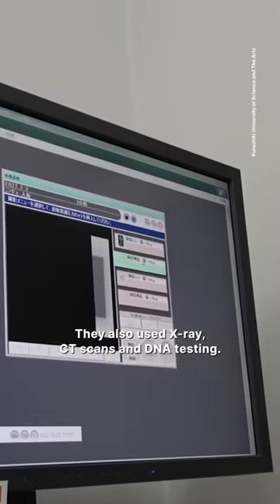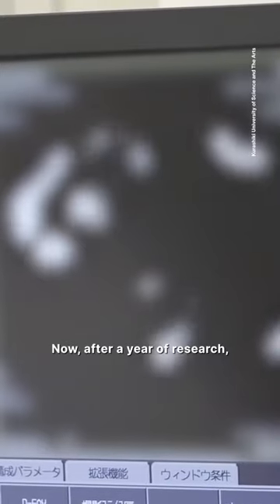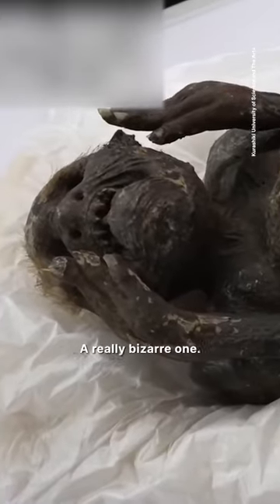They also used X-ray, CT scans, and DNA testing. Now, after a year of research, they finally know what this object is — a doll. A really bizarre one.